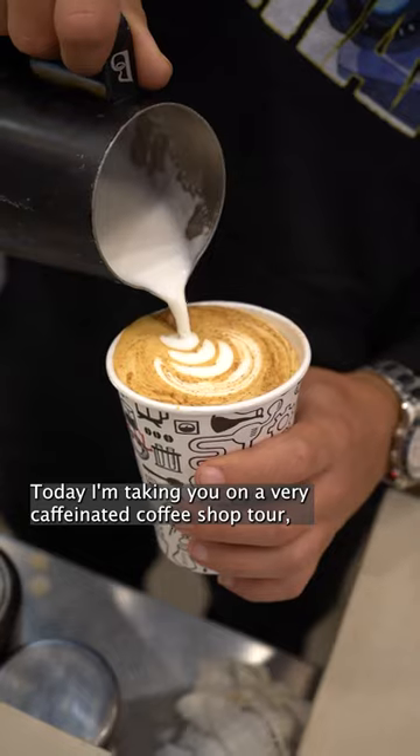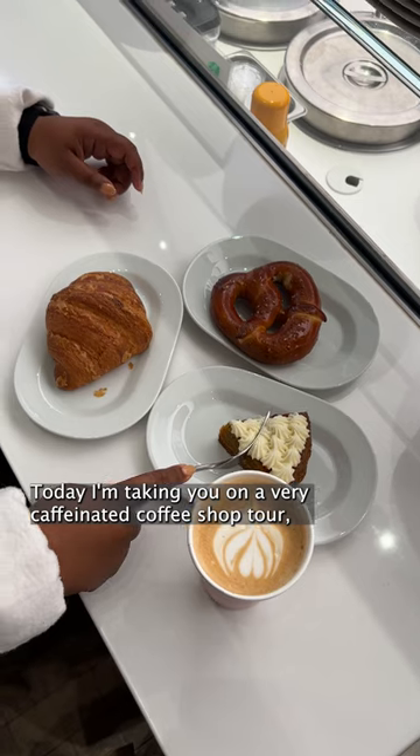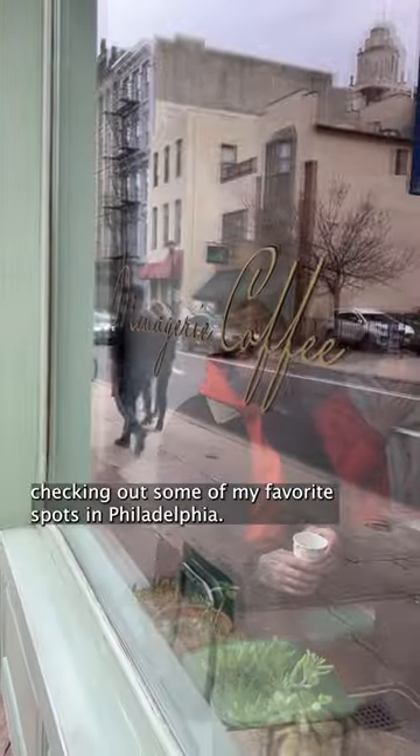Hi friends, it's Amber. Today I'm taking you on a very caffeinated coffee shop tour checking out some of my favorite spots.